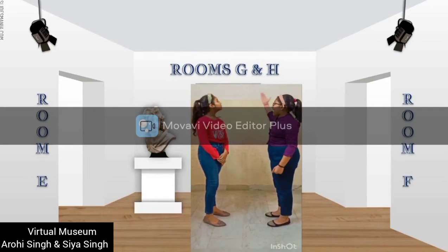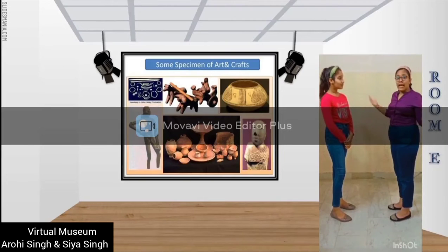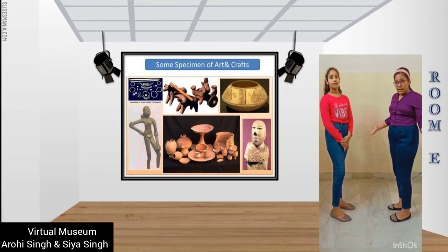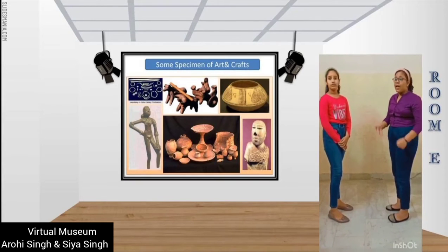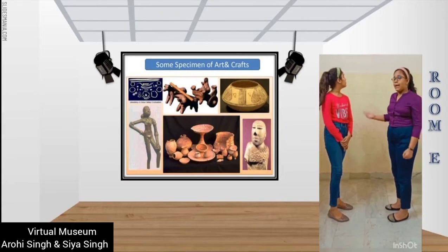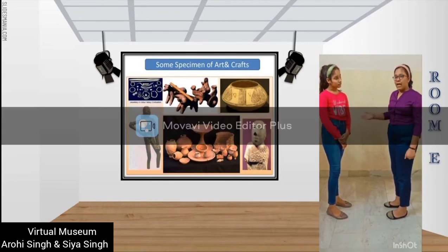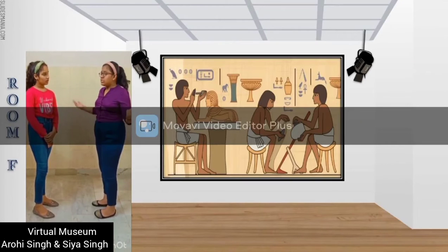What about the art and craft of their time? They are in Room E and F. The people of the Indus Valley Civilization were skilled in a variety of crafts such as metal casting, stone carving, making and painting pottery, and making terracotta figures from simplified molds of animals,